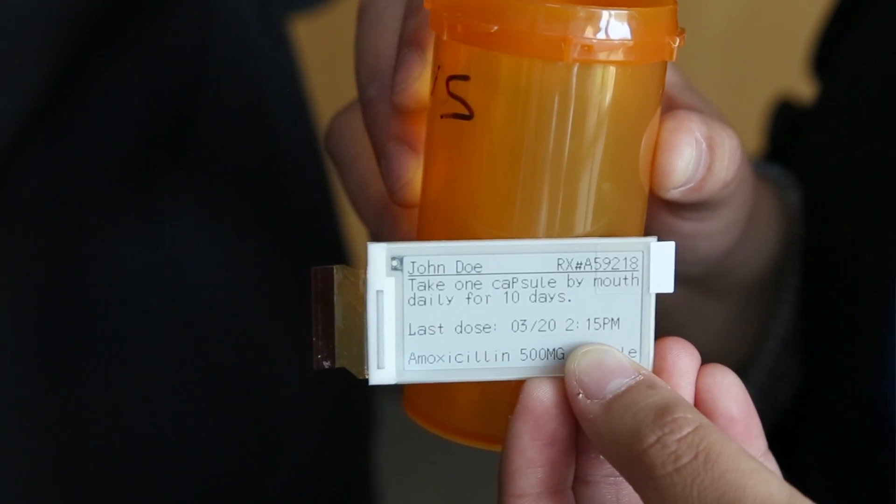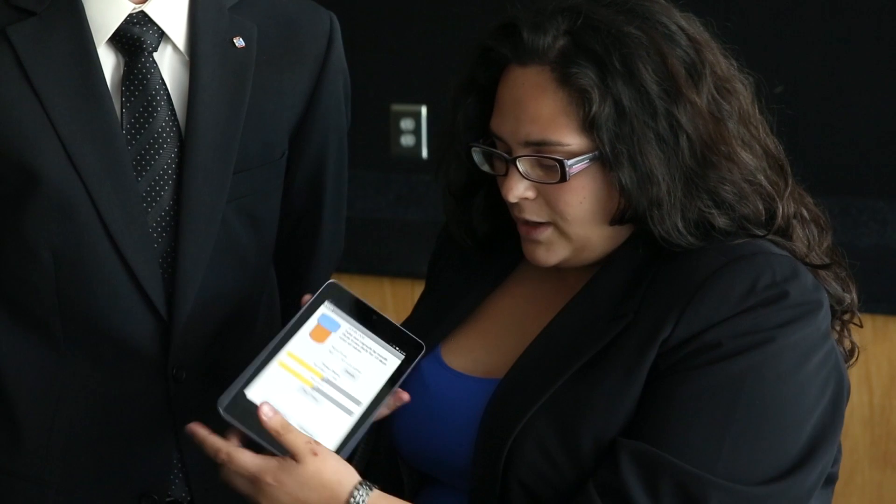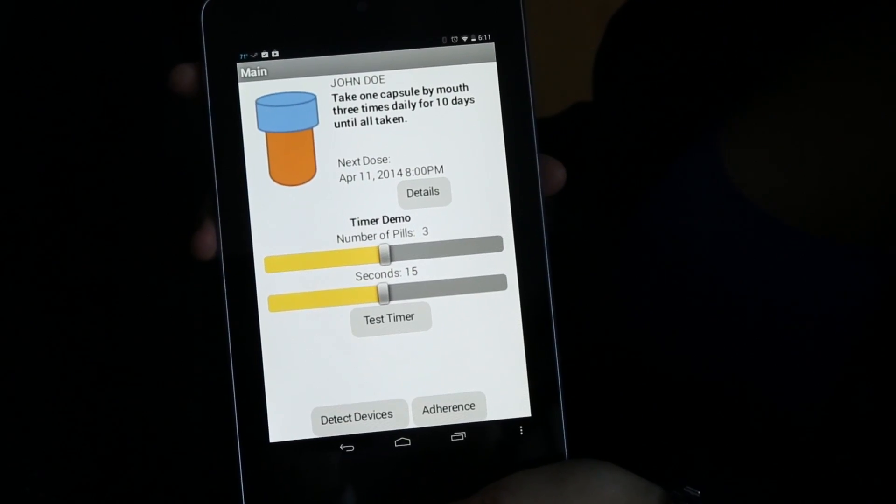The way it works is when you go pick up your prescription at the pharmacy, your bottle will already come with the e-ink display showing all your information and all your dosages. And while you're on the go, you can use the mobile application and log in and have all your information transferred to any smart device.